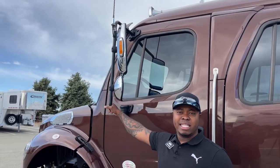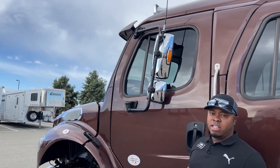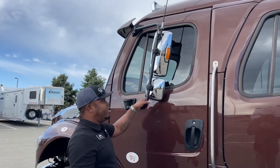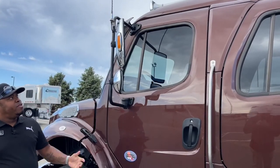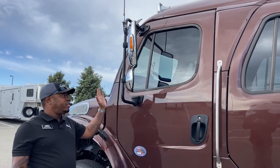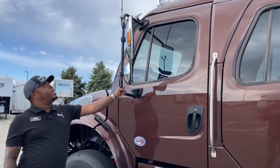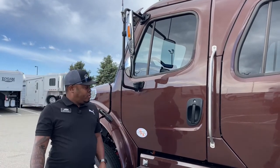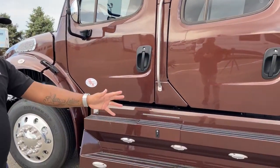With the breakaway mirror, you can just come out and put it back in place very easily. You might get some scratches or dents on the mirror itself, but instead of replacing the whole unit, this acts like a support so you don't have to replace the whole mirror if you do hit something.